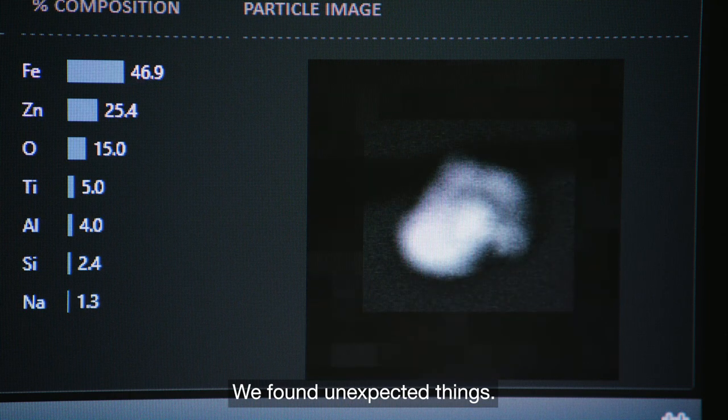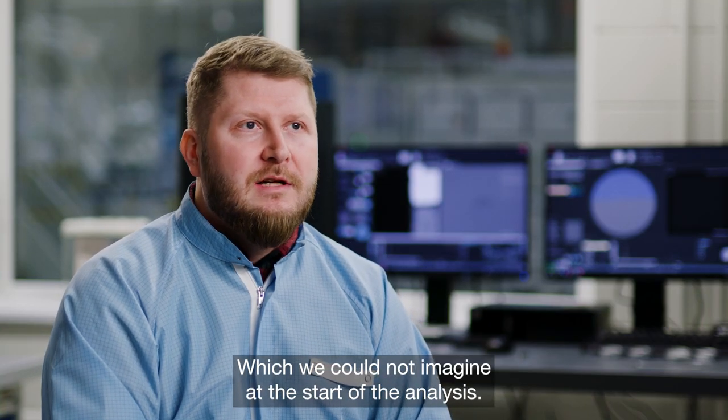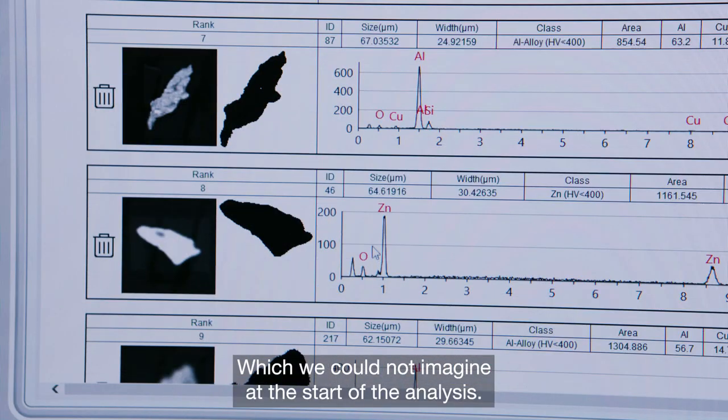We found unexpected things, which we could not have imagined at the beginning of the analysis.